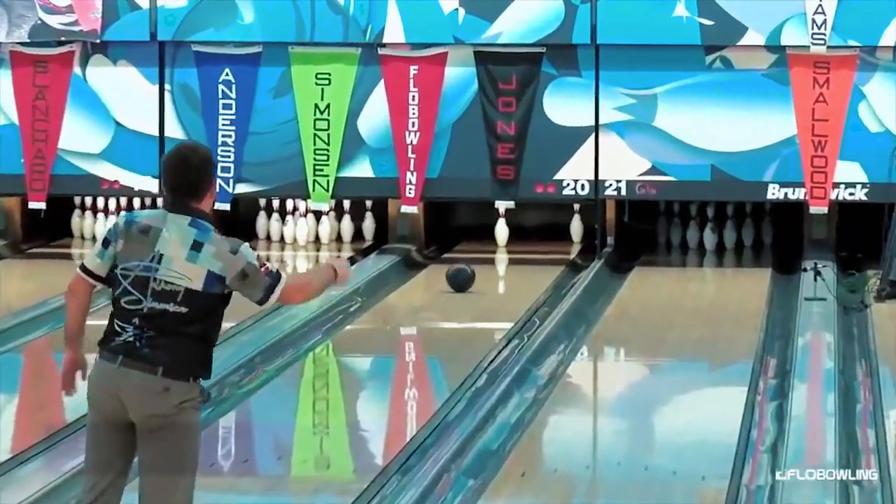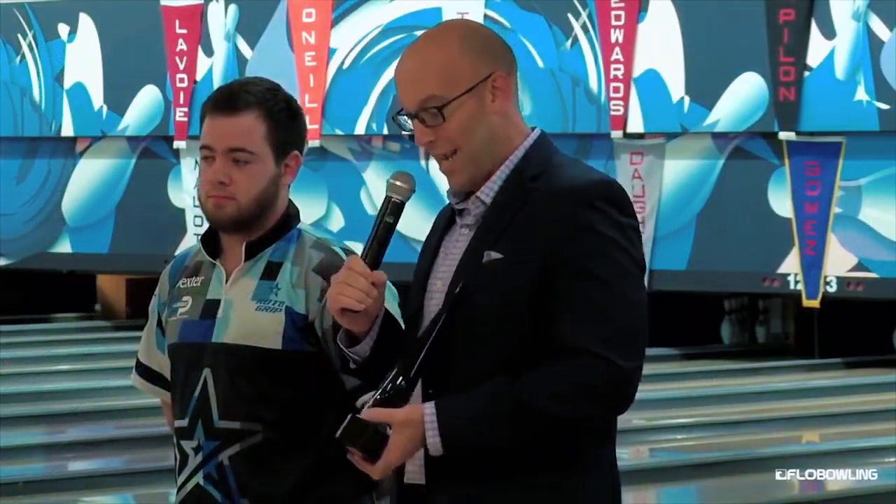And a great champion — Anthony Simonson. Congratulations.